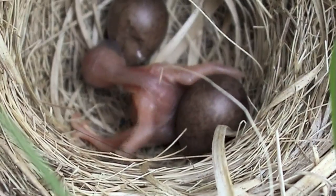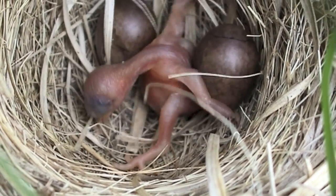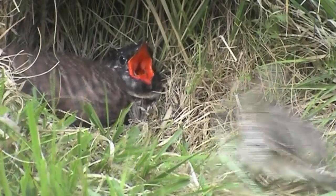It's a migratory bird, so it comes to the UK in April time and then goes back to its wintering ground in sub-Saharan Africa in summer. It's an unusual bird because it lays its eggs in other birds' nests. When the chick then hatches, it throws out all the other eggs, so it becomes the sole chick of its foster parent's nest.